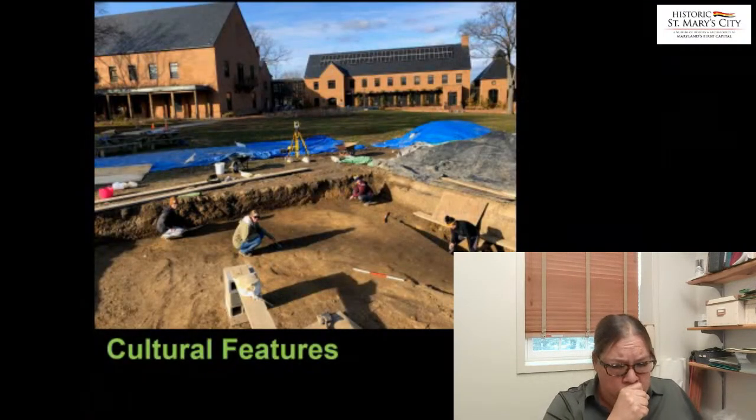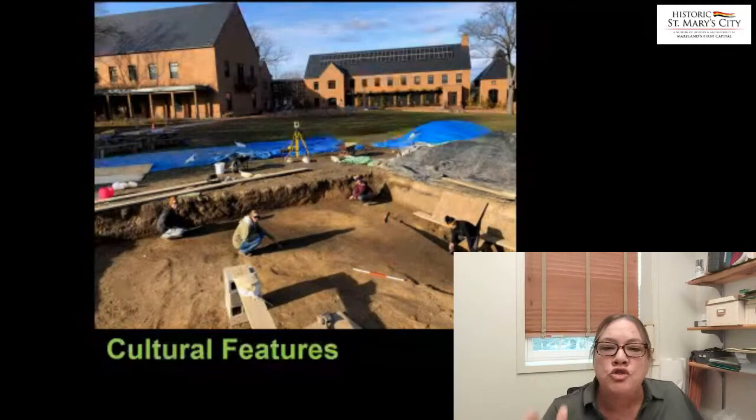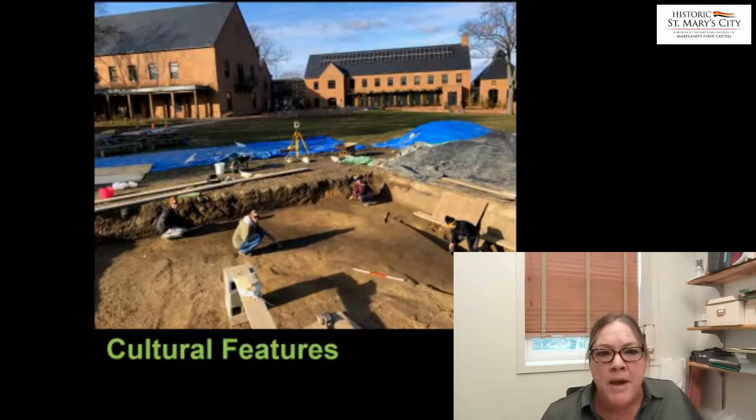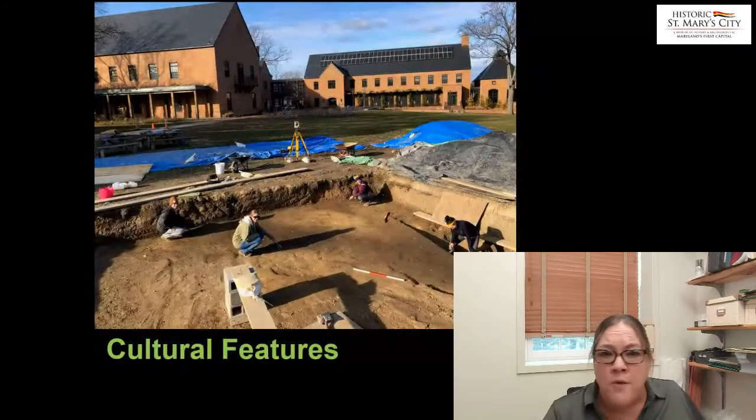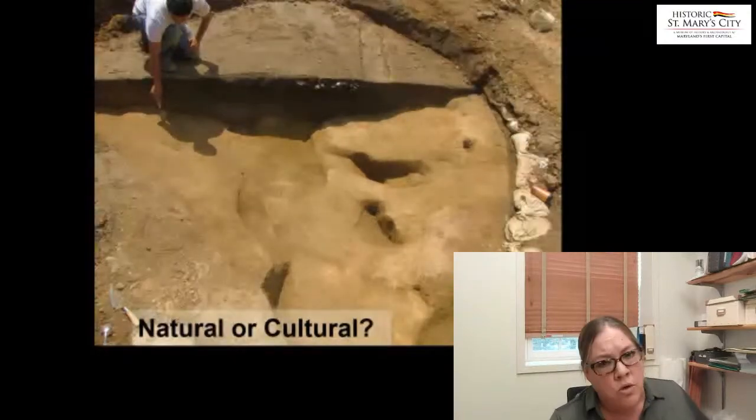We carefully clean the soils by hand. In this image there's a large area of very darkened soil — that's some kind of cultural feature, meaning an intrusion in the ground from whatever time ago. It could be recent, like a college waterline, or it could be ancient, like a Native American cultural feature. Some of the features are from the 8th, 17th, 18th, or 19th century. One of the jobs we have as archaeologists is to determine: is this a natural or is it a cultural feature?